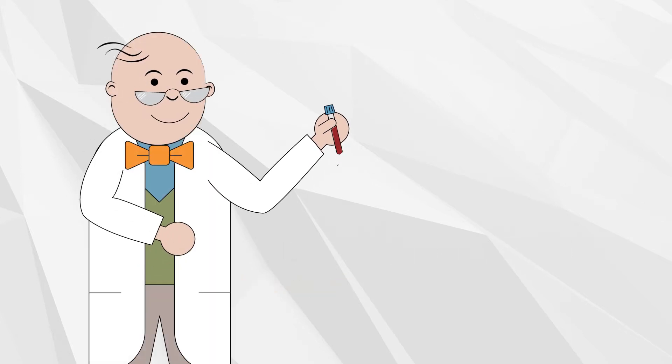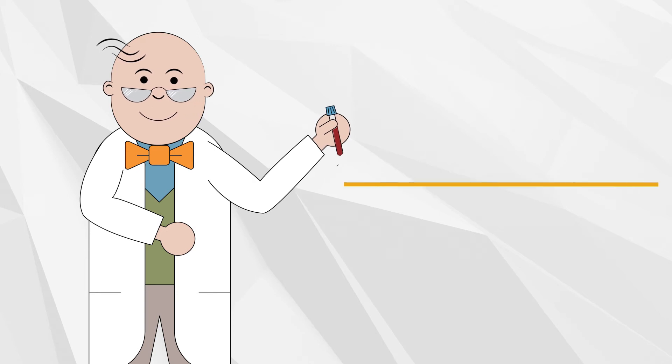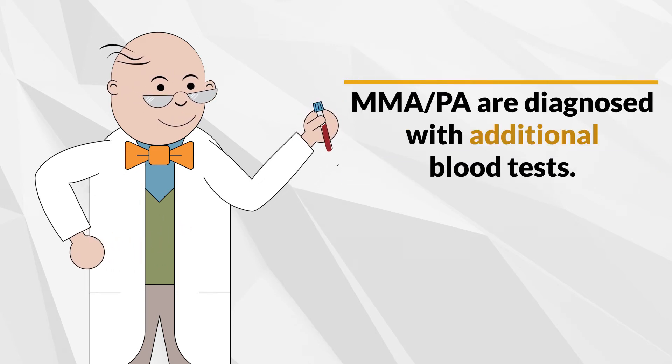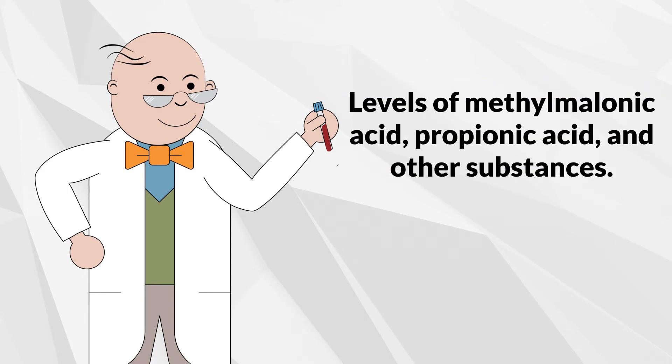MMA and PA are screened through the newborn screening process and diagnosed with additional blood tests. The blood sample is analyzed to measure the levels of methylmalonic acid, propionic acid, and other substances.